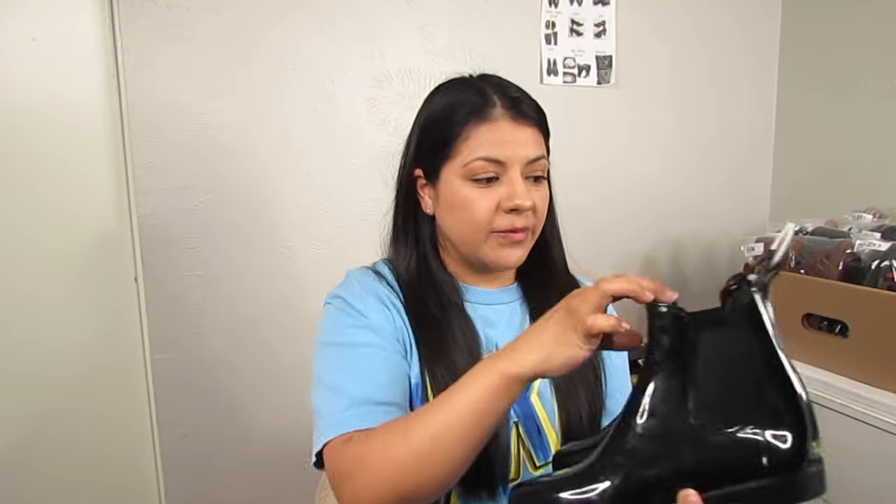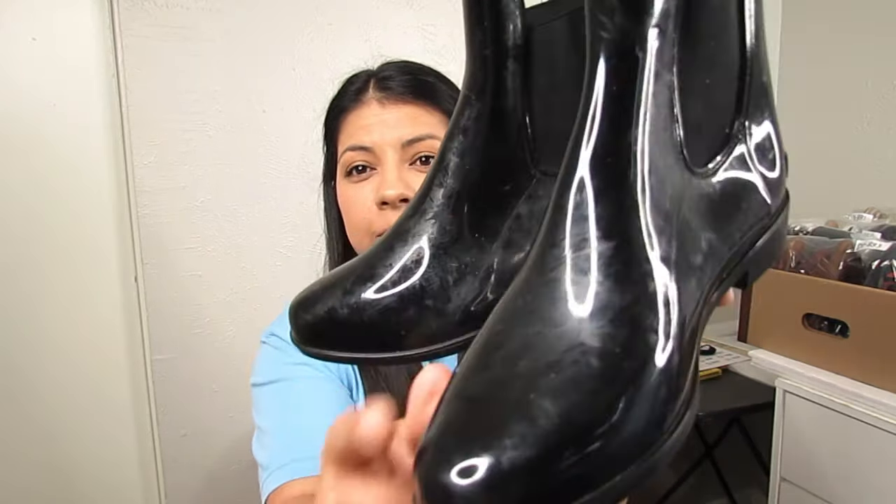Next are Ralph Lauren black rain boots at $8.50, size nine. They have some marks along the rubber but I know with this material I can clean it up fairly easily — with wipes for light marks, or nail polish remover for more stubborn ones. At $8.50 there's room for profit, and I've sold this boot before. I feel like Ralph Lauren is one you can sell year-round.